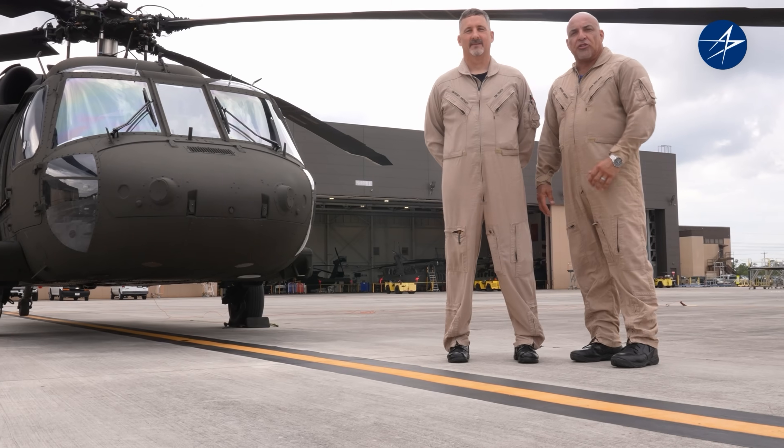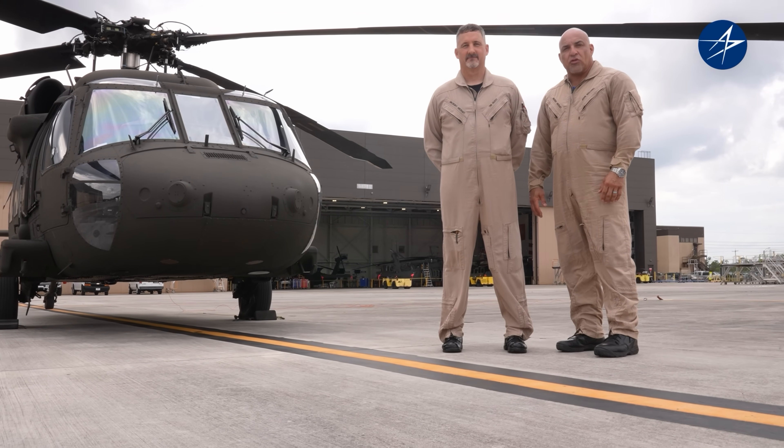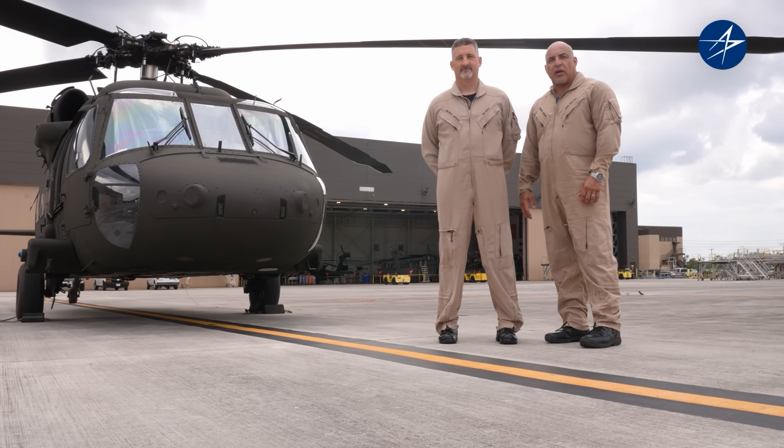Thank you for letting us show you some of the features of Sikorsky's UH-60M Blackhawk helicopter. It's multi-mission capable and ready to satisfy your requirements.